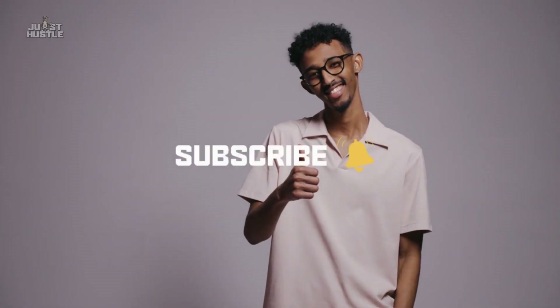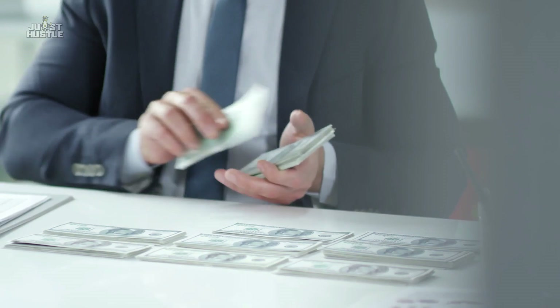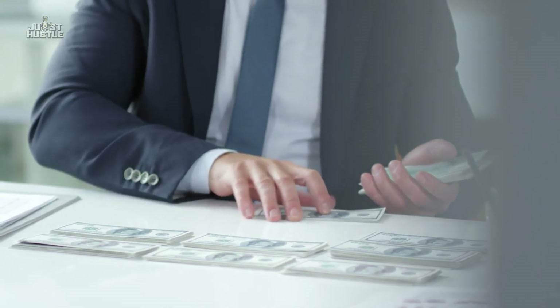If you're new to the channel, make sure to hit that subscribe button down below and the notification bell so you can check out all our content about different ways to make and save money and live life like a king. If you're already part of the Hustle fam, then smash that like button. Alright, let's get into it.